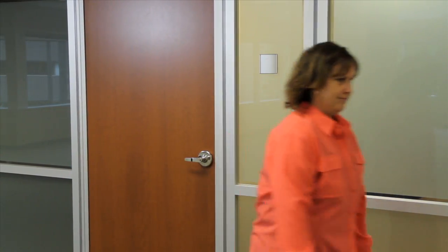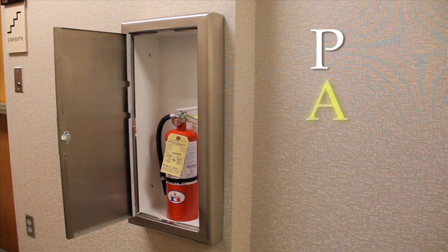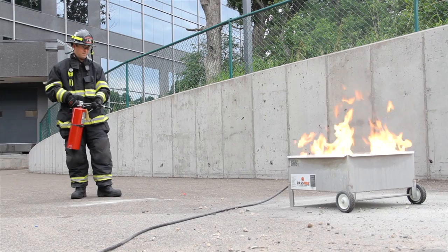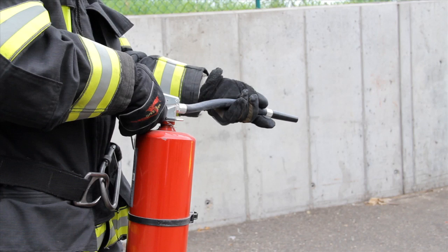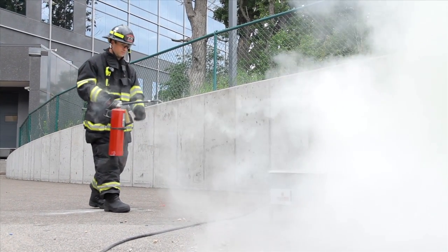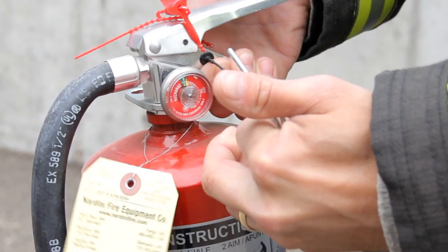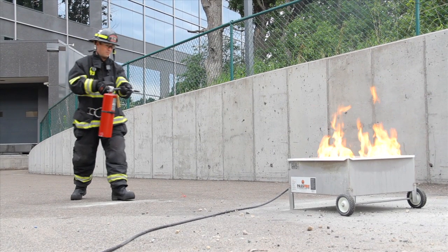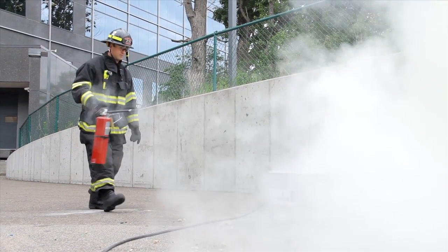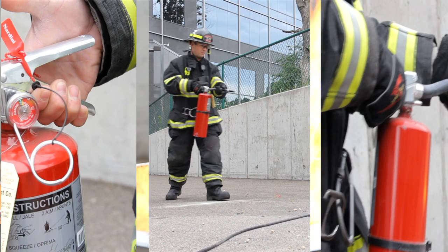To learn how to use a fire extinguisher correctly, remember the word PASS. P — Pull the pin. A — Aim the hose at the fire. S — Squeeze the handles. S — Sweep the hose from side to side at the base of the fire until you put it out. Again: Pull, Aim, Squeeze, and Sweep.